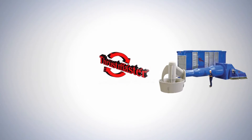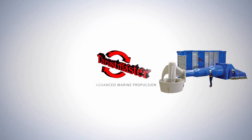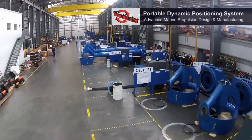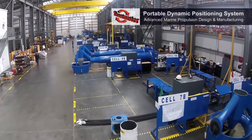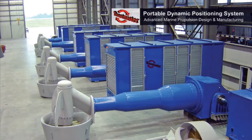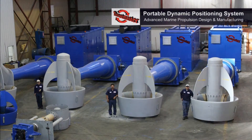Thrustmaster's patented portable dynamic positioning system is a unique modular system of azimuth thrusters, power modules, and controls allowing quick dockside conversion of any work barge or ship to a dynamically positioned vessel. Ideal for upgrading derrick barges, pipe lay vessels, cable lay barges, accommodation vessels, heavy lift vessels, and more.